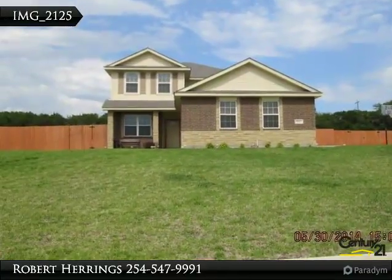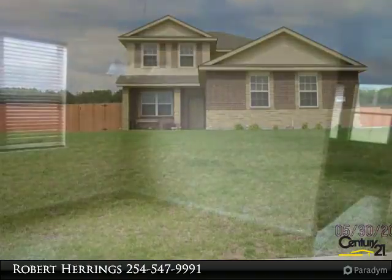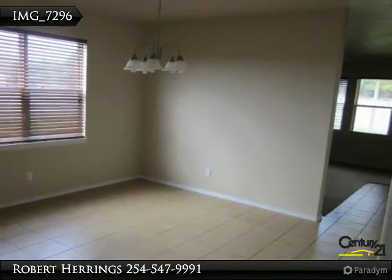Statement of Distinction: You will not want to leave once you step inside this 5 bedroom, 3.5 bath home on 0.77 acres.